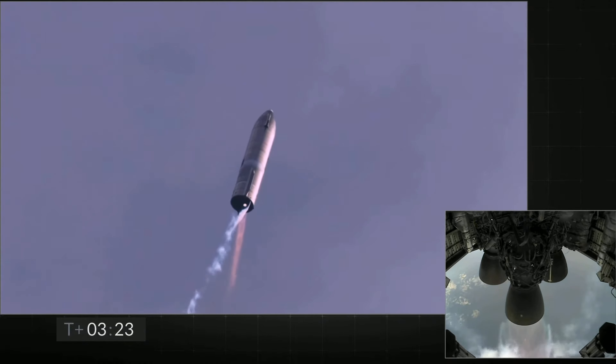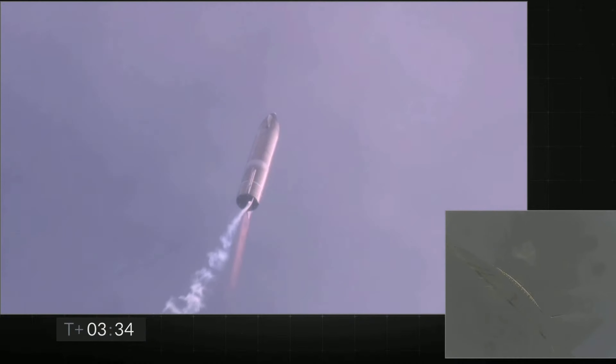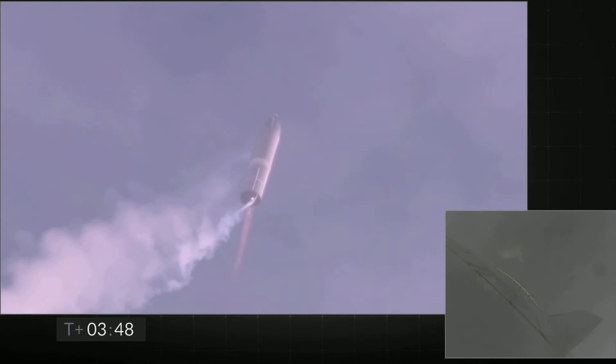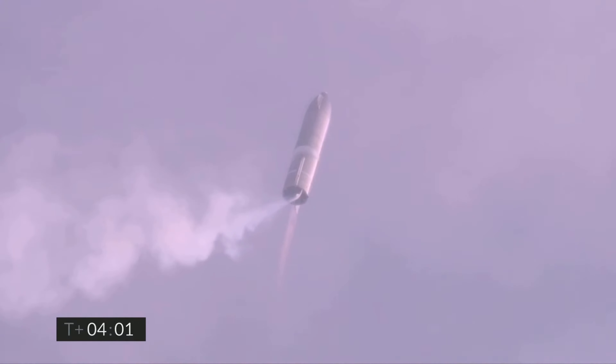Now switching over to the header tank for the one engine. Coming up on T-plus 4 minutes, we're at 10 kilometers. We've gone into the hover. We're still being powered by the single Raptor engine.